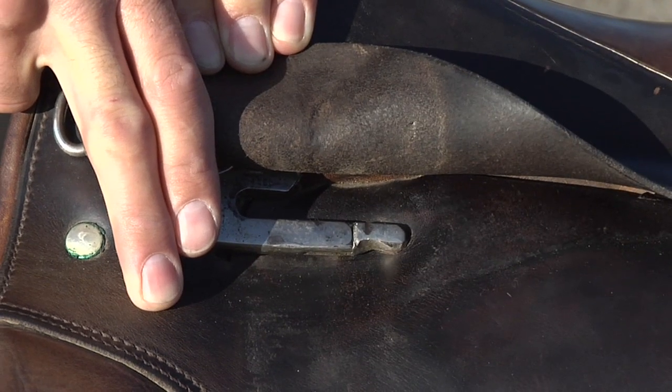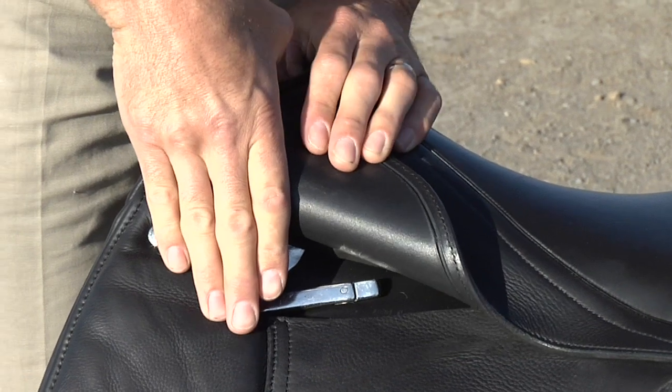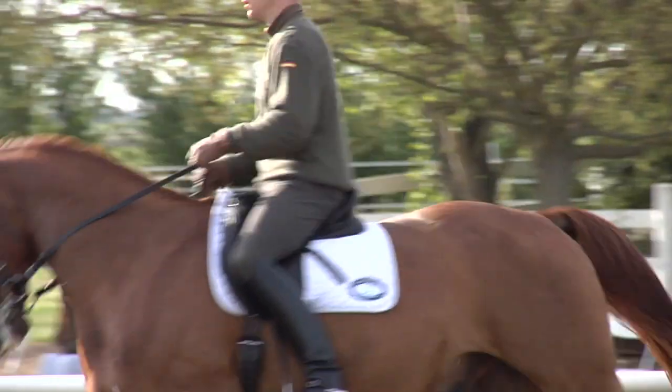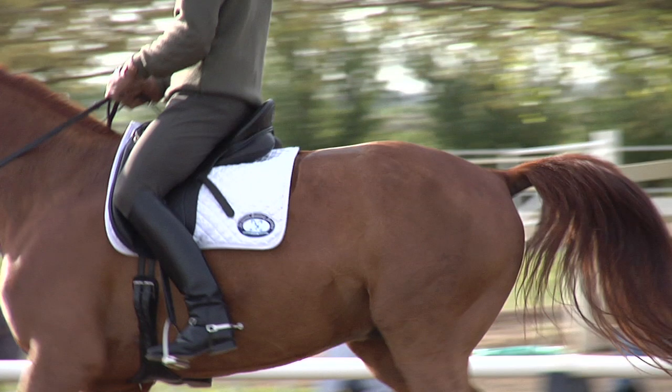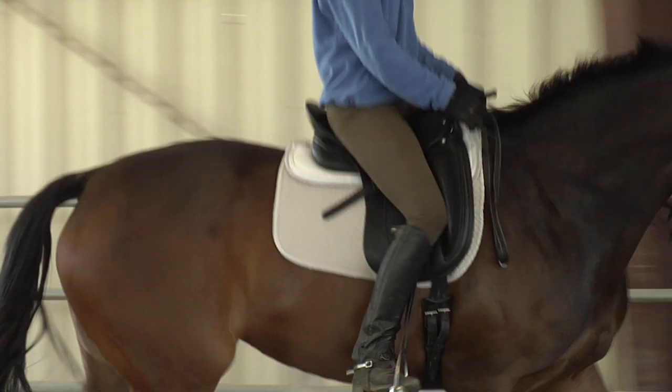The male saddle has a shorter stirrup bar, while the female saddle has the stirrup bar further back. A male rider has a shorter upper leg and longer lower leg — a shorter upper leg means the stirrup bar needs to go further forward. A female has a longer upper leg and shorter lower leg, so the longer upper leg means the stirrup bar sits further back.